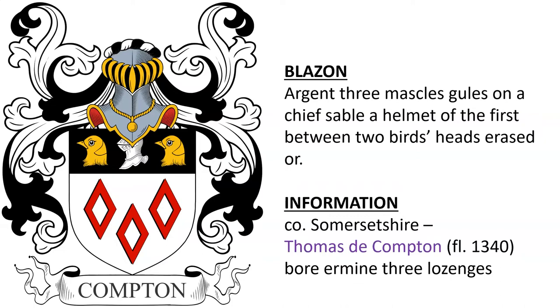One from County Somersetshire. I wasn't able to find who the armiger was on this one, but we do know that a Thomas D. Compton, who lived in the 14th century, wore ermine with three lozenges. Lozenges being similar to mascles.